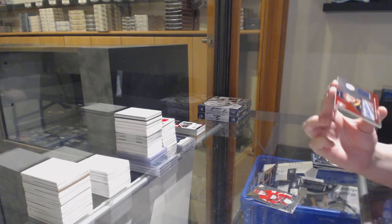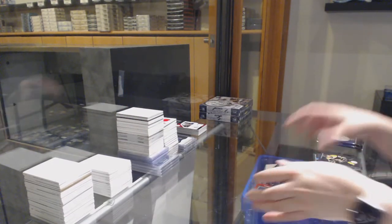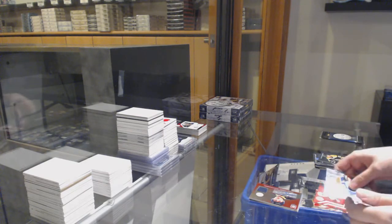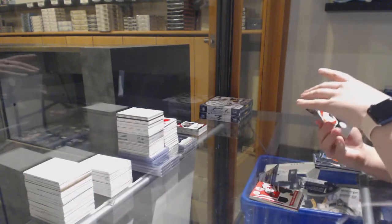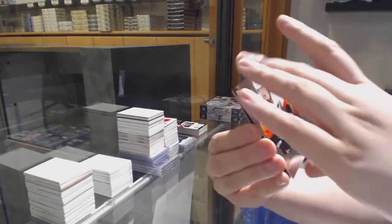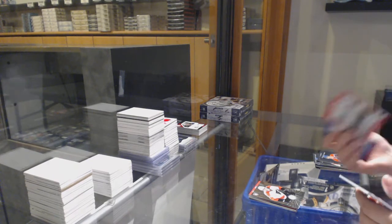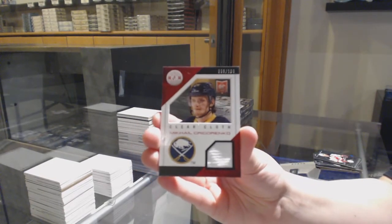Number 250 mirror red rookie jersey auto for the Buffalo Sabres, Johan Larsson. We've got a jersey of Adam Larsson for the New Jersey Devils. Mirror gold rookie number 25 for the Philadelphia Flyers, Ty McGinn. And a mirror red number 25 for the Sharks, Joe Pavelski. Rookie of Grubauer for the Washington Capitals, and a rookie jersey number to 100 clear cloth of Mikhail Grigoranko for the Buffalo Sabres.